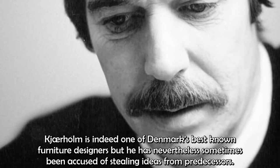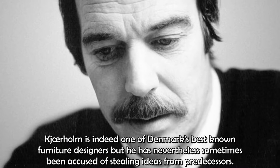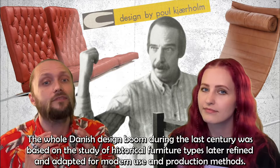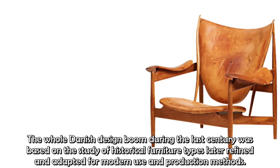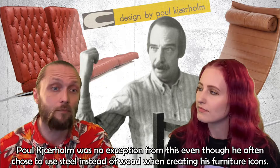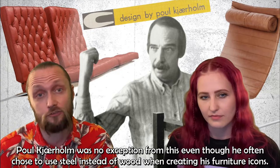Kärholm is indeed one of Denmark's best-known furniture designers, but he has nevertheless sometimes been accused of stealing ideas from predecessors. But people who say so understand very little about design and the design process. The whole Danish design boom during the last century was based on the study of historical furniture types, later refined and adapted for modern use and production methods. Paul Kärholm was no exception, even though he often chose to use steel instead of wood creating his furniture icons.